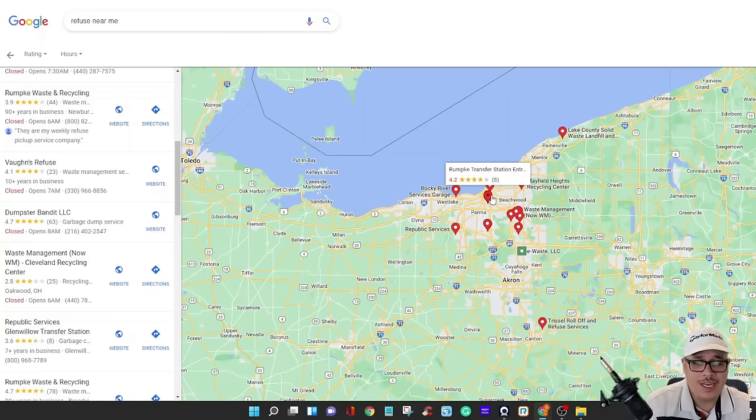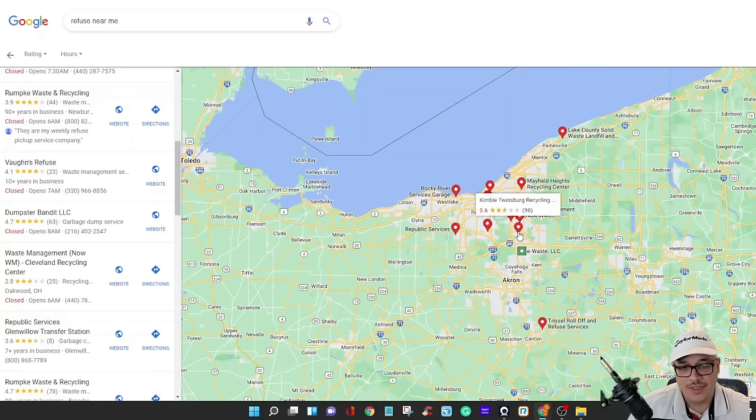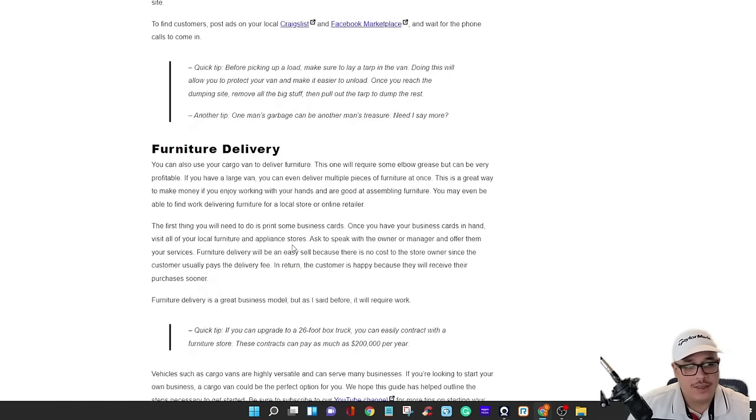This is my favorite business model. I was going to get into this before the pandemic and then I started looking into the box truck game. But if I had to do something — and I might still do this — I'd just buy a dumper and hire some family to do the pickup. This is the best thing you can do with a van, and if you can get a dump trailer it'll be even better, but you can still do it in the van.